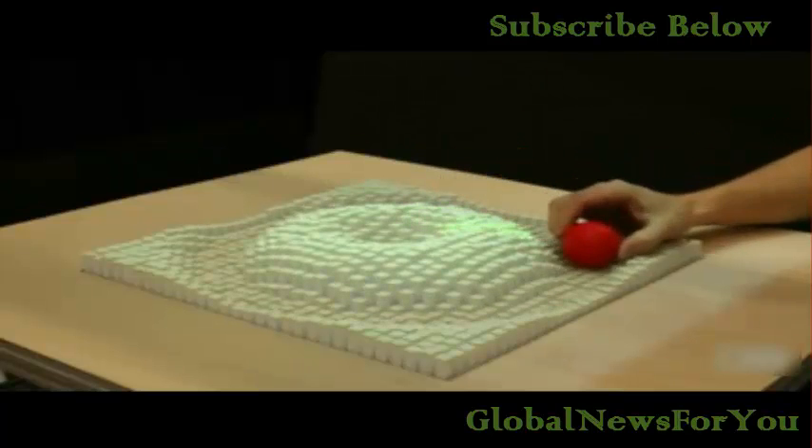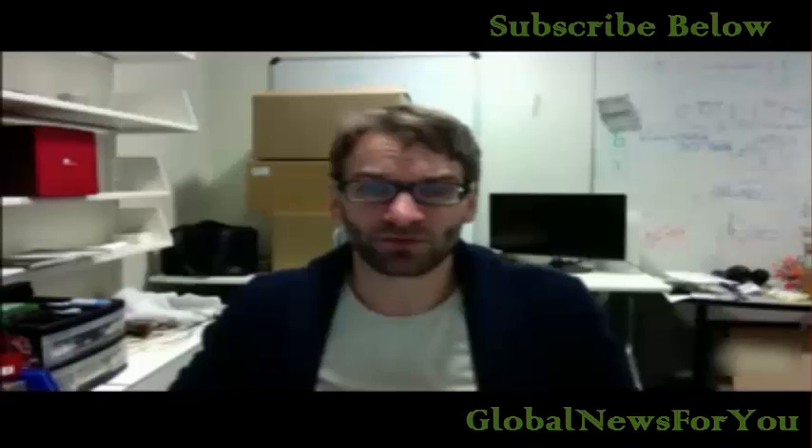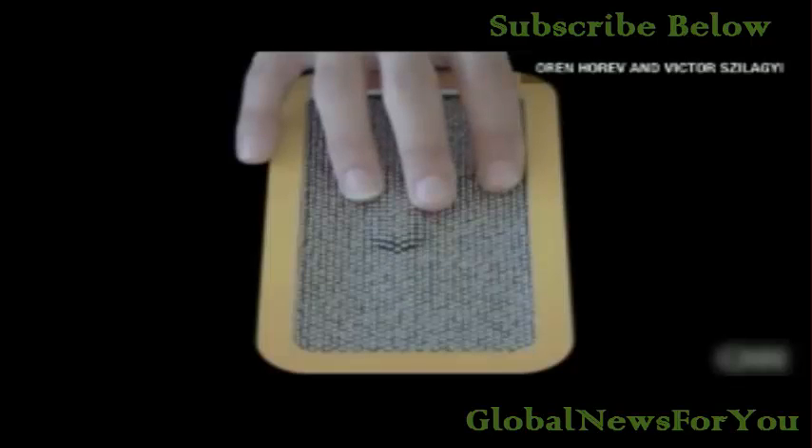We can do three things with a table like this: we can have a 3D model rendered physically, that content can also be another person's body — we can use it for telepresence. But the third thing that is really important to us and where we hope to get in the future is something like a phone that you could have in your pocket, so as you interact with things on the phone you can actually touch them.